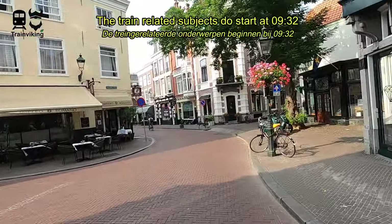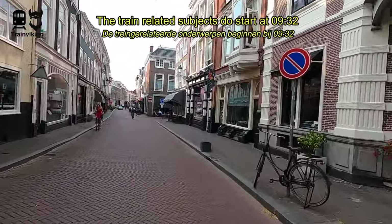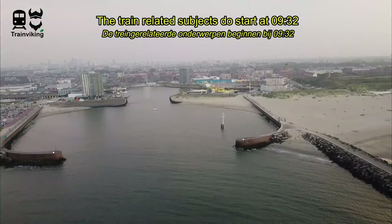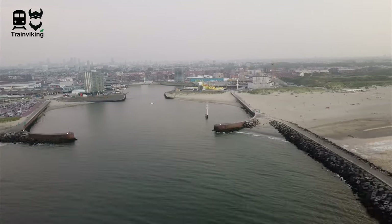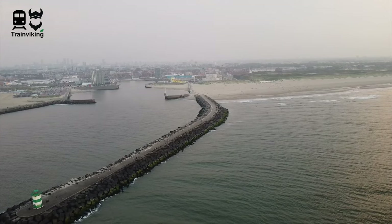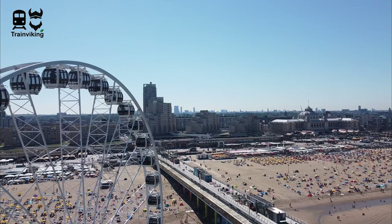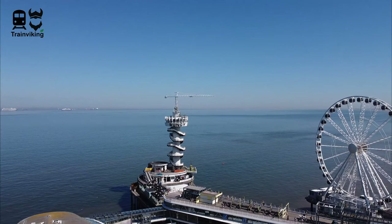The Hague is the third largest city of the Netherlands, and not far away from the second largest city, which is Rotterdam. The metropolitan area of The Hague and Rotterdam is one area where approximately two and a half million people live. In The Hague you'll find a very small harbor by the sea, but not far away you'll find the biggest sea harbor in Europe. North from the harbor of The Hague you will find the coastal town of Scheveningen. Nowadays Scheveningen is just a neighborhood of The Hague.